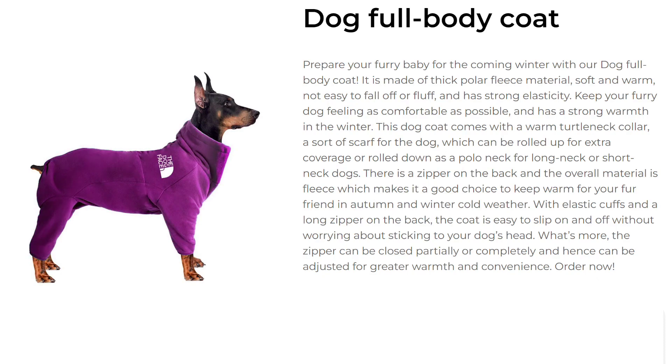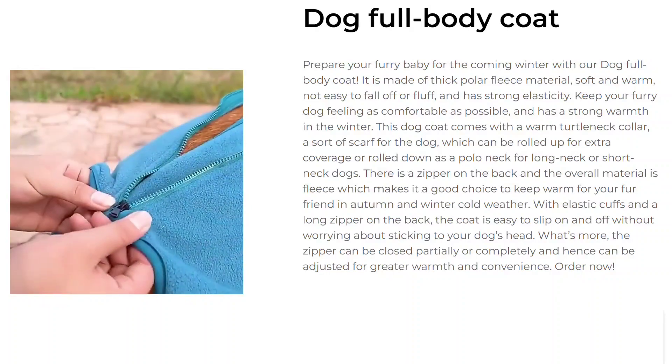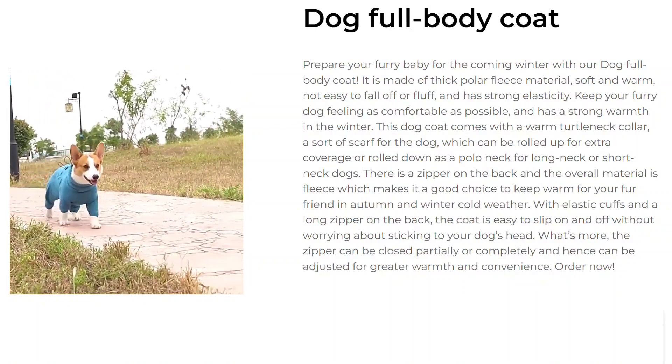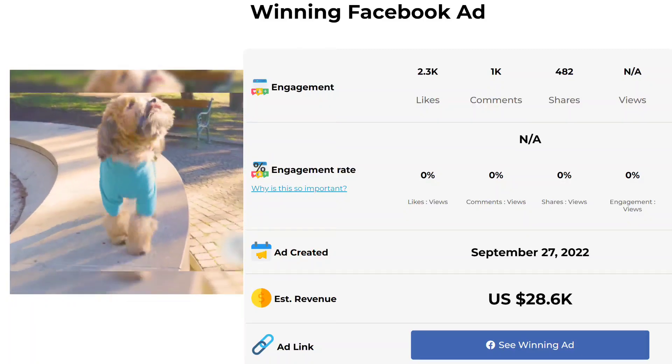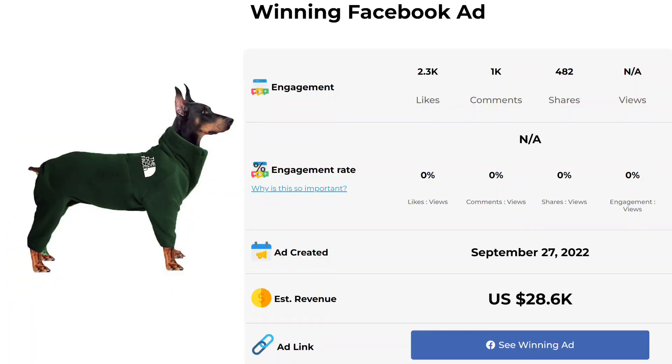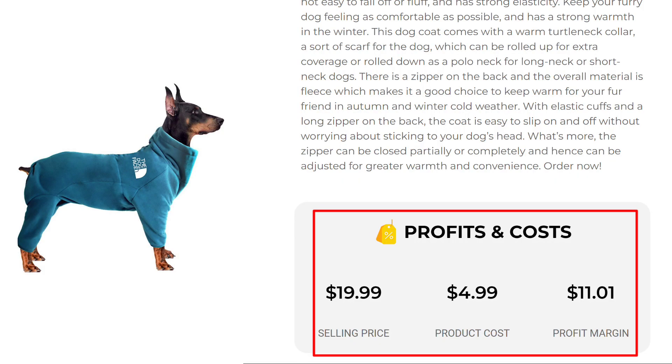There is a zipper on the back and the overall material is fleece, which makes it a good choice to keep warm for your fur friend in autumn and winter cold weather. With elastic cuffs and a long zipper on the back, the coat is easy to slip on and off without worrying about sticking to your dog's head. The zipper can be closed partially or completely and can be adjusted for greater warmth and convenience. The Facebook ad has received more than 2,300 likes, 1,000 comments, and 482 shares. The selling price for the Dog Full Body Coat is just under $19.99, whereas the product cost is only $4.99, so you are looking at a good profit margin of $11.01.